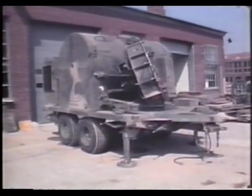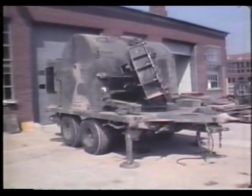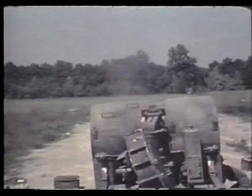The ground-emplaced mine scattering system, GEMS, consists of a dispenser unit mounted on a trailer, M74 anti-personnel mines, and M75 anti-tank mines.